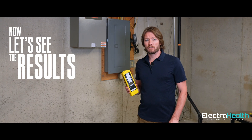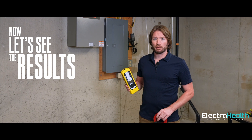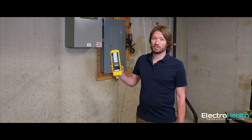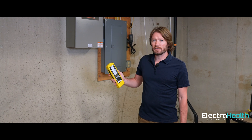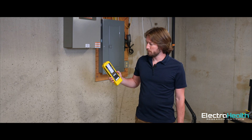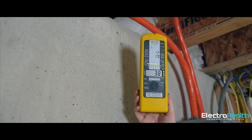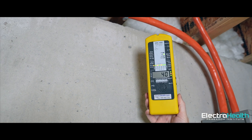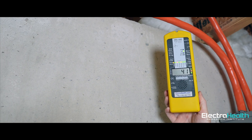Now we've made the changes and fixed the issue. We're going to measure again with the NFA 1000. We measured those cables before and they were in the thousands. Let's see now if we got it down within a safe level. We are down from 6,000-plus before, all the way down to the 30s and 40s nanotesla. That is incredible.